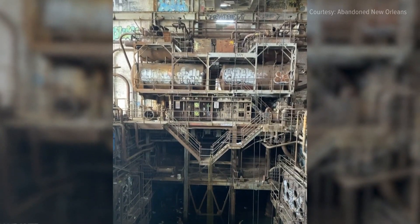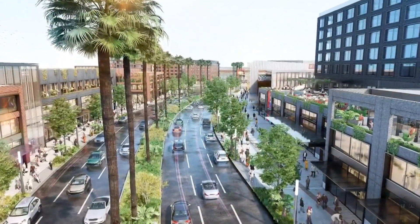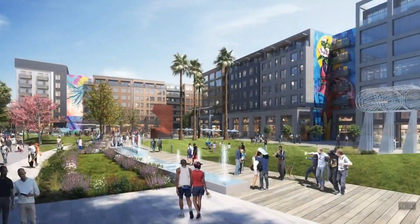A possible new owner made up of several local developers hopes to revive the building as part of a bigger plan to build a new neighborhood on the uptown side of the convention center.